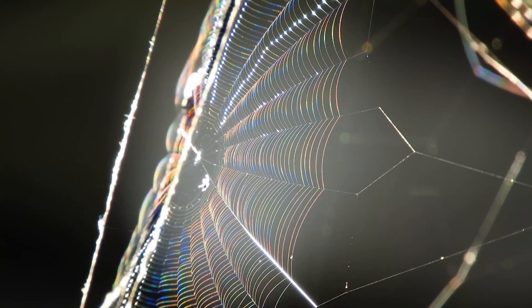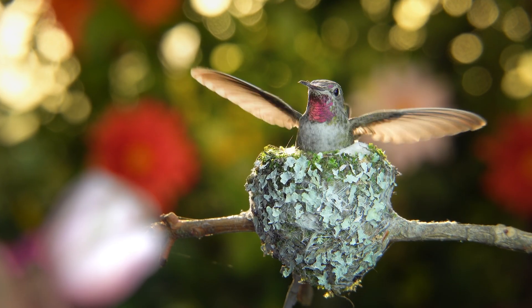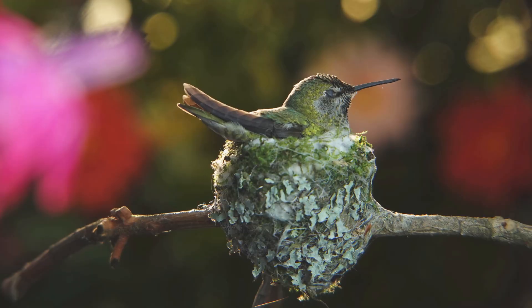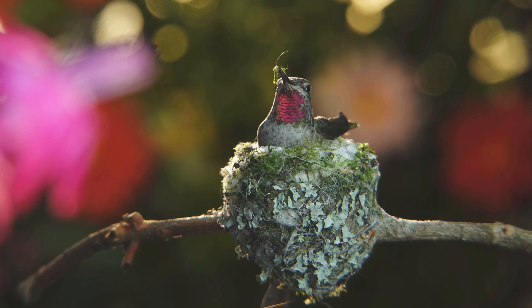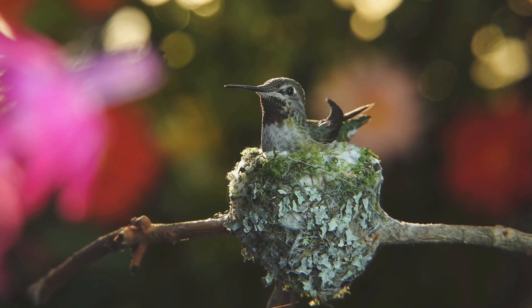The foundation is laid with pieces of spider silk, which form a sticky base and help hold the nest together. The female Anna's Hummingbird can make over 150 trips a day collecting small pieces of moss, bark, straw, twigs, or leaves, as well as feathers, fuzz, fur, or hairs from leaves.